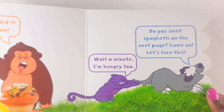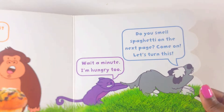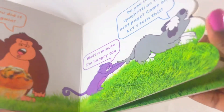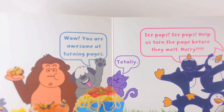Wait a minute, I'm hungry too. Do you smell spaghetti on the next page? Come on, let's turn this. Yes! Wow! You are awesome at turning pages.